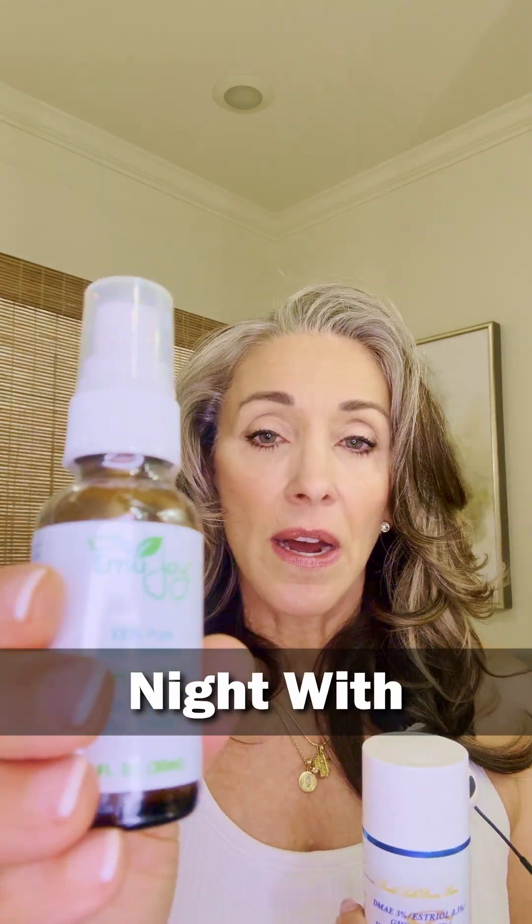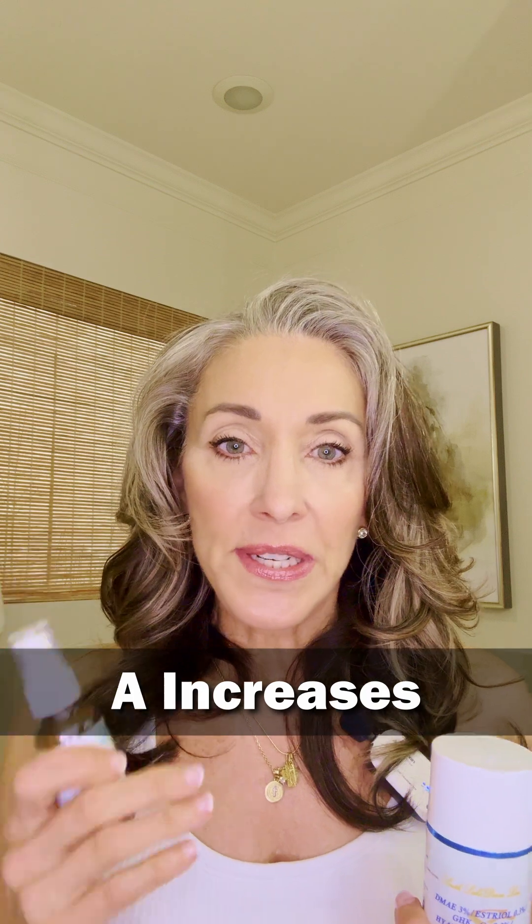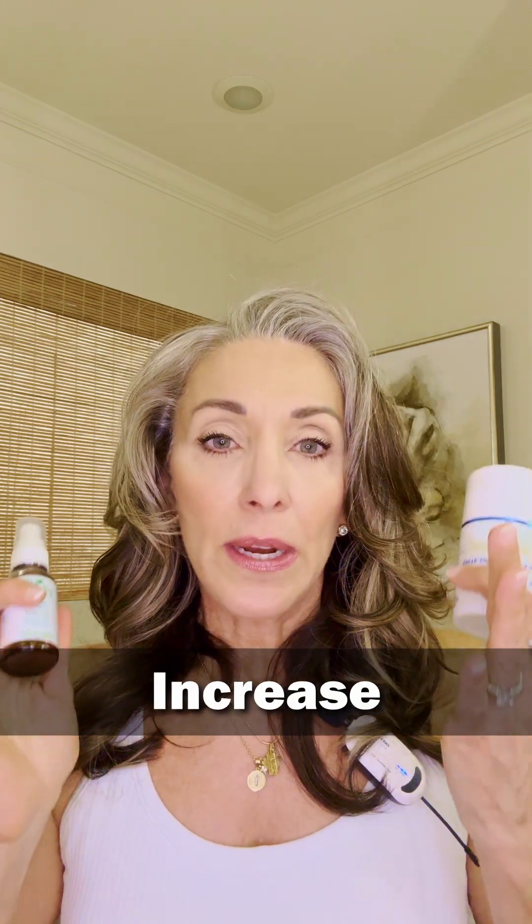I put this on again at night with the emu oil over the top of my face. What the hyaluronic acid does is it helps strip away dead cells. The retinol A increases cell turnover rate, and the GHK copper will increase collagen production naturally in the skin.